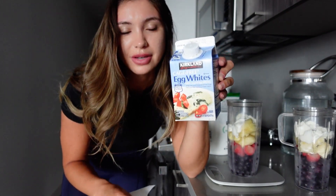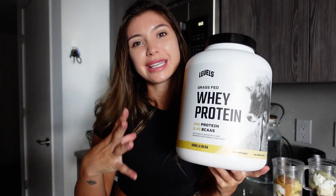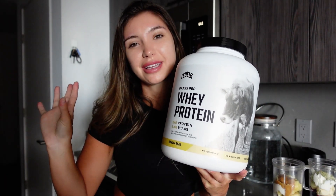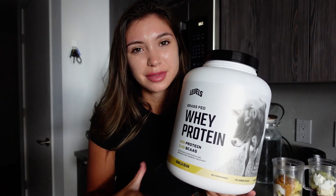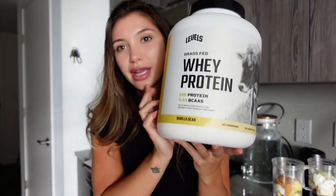In my boyfriend's smoothie I'm going to add some egg whites for extra protein. Egg whites can tend to break you out if you're acne prone. If you're somebody who can drink whey protein, this is the one my boyfriend gets and it's really good — I've tried it personally. My skin is just really sensitive to whey, sometimes cheese, egg whites, and gluten, so I have to be careful. But this one is really good and it's grass-fed and high quality.